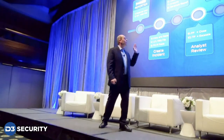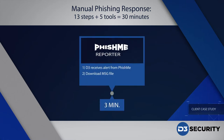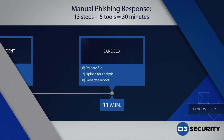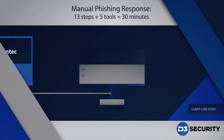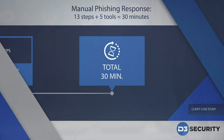I'm going to go through a real use case from our customer. This is what they were doing before they implemented D3 — how they were responding to a phishing event. A lot of copying and pasting between five systems, logging in on five systems. It took about 13 steps, 30 minutes to respond, and there was almost no documentation.